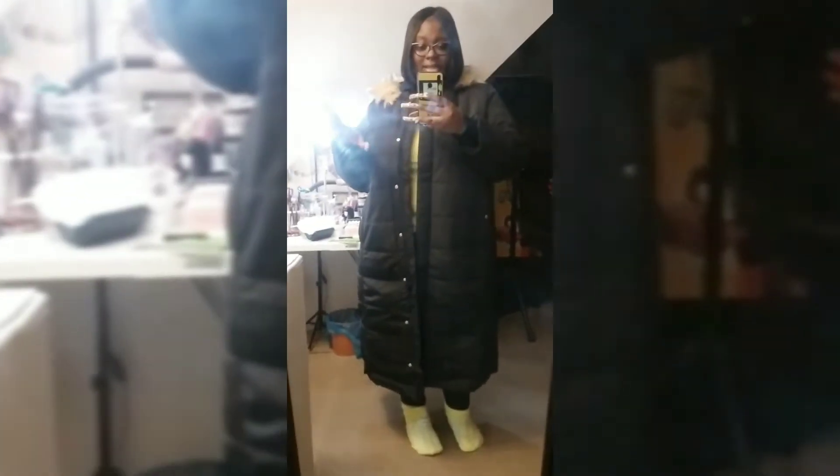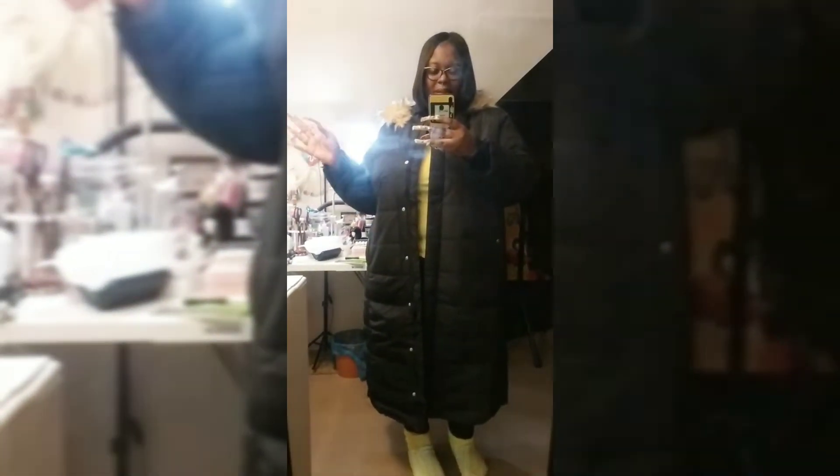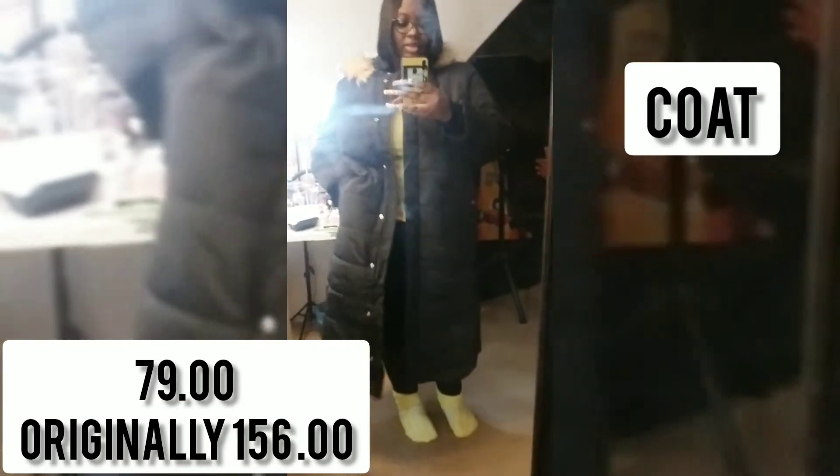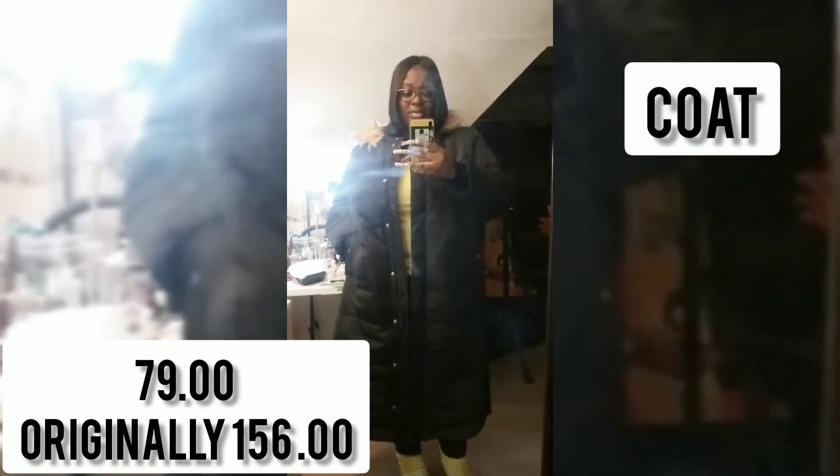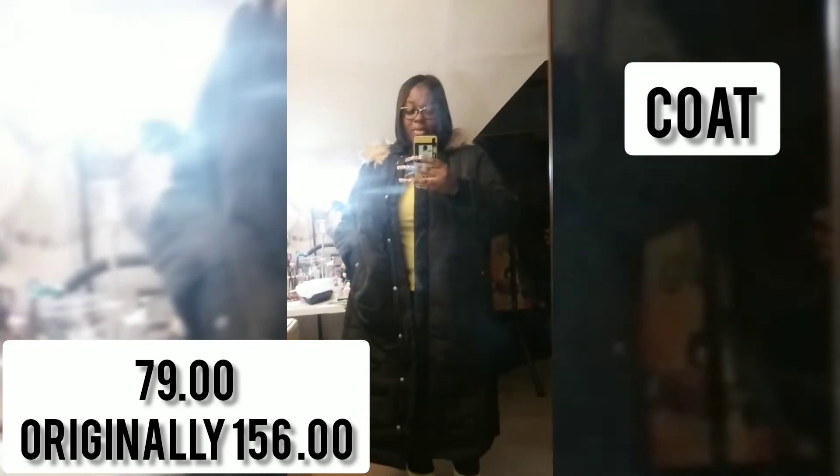Okay y'all, this is the jacket. I didn't mention but that jean jacket was a 5X — that's the biggest it comes in. And this is a parka jacket, I got this from Walmart. I want to say this was 70 bucks, it's from the Roamans collection — you know Roamans is a plus-size women's collection.